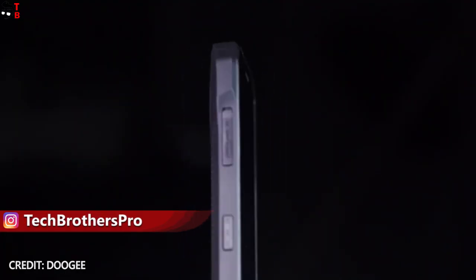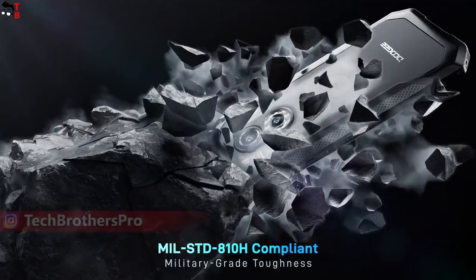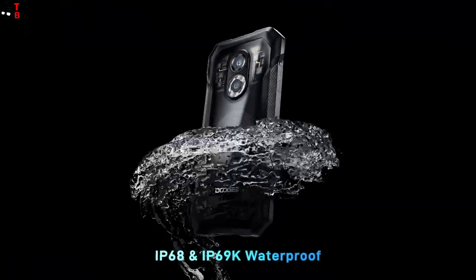The new Ducci phones are waterproof, dustproof, and shockproof by IP68, IP69K, and military standards.